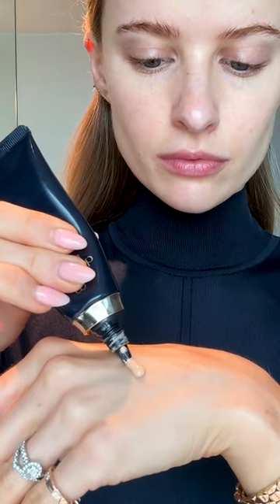So skincare: Clé de Poe the serum for really deep hydrated skin, and then moving into the protective fortifying emulsion — one of my favourite products from Clé de Poe. It is amazing underneath makeup.